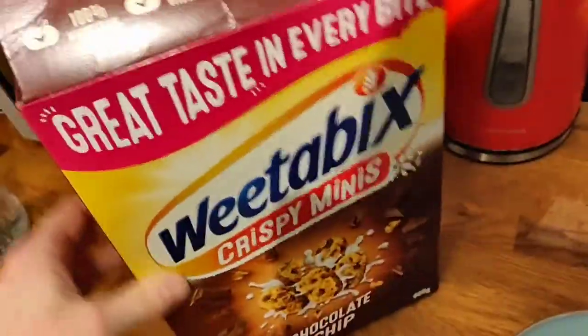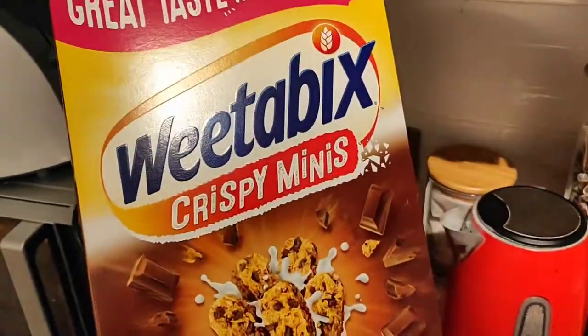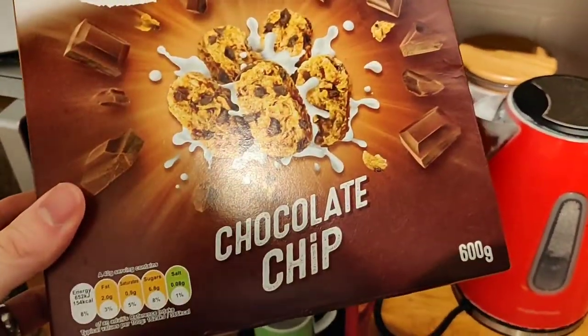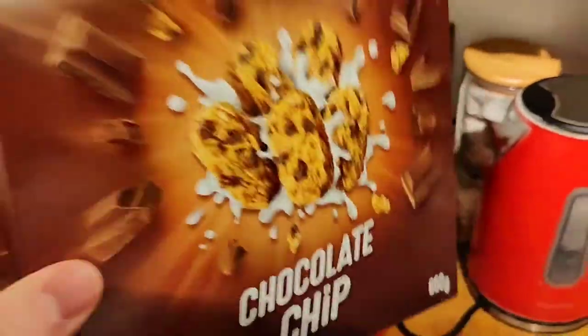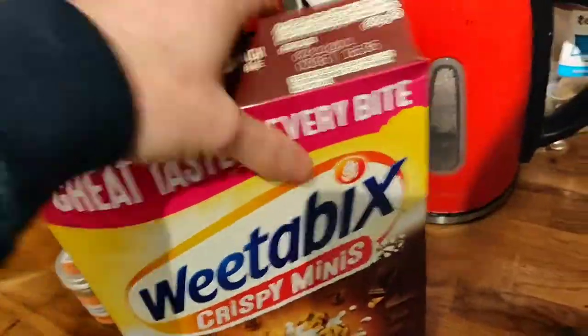Anyway, let's get back to the review. I class these as vegan — Weetabix Crispy Minis, chocolate chip. And again, it just proves: you do not need milk — chocolate is vegan.